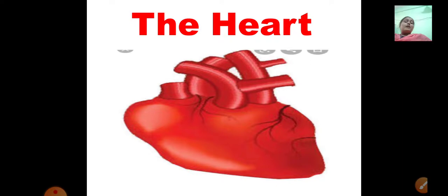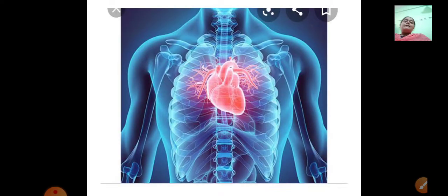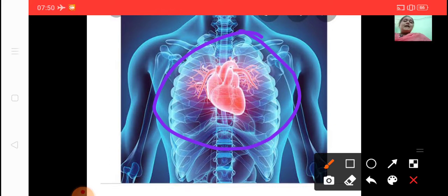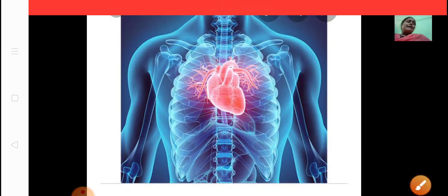Now see this diagram of our heart. The heart looks like this — it is red in color because it is full of blood. It pumps blood, and that is the main function of the heart. It pumps blood to all parts of the body. It is situated inside the thoracic cavity, which is your chest. It is in the center but a little bit to the left hand side.